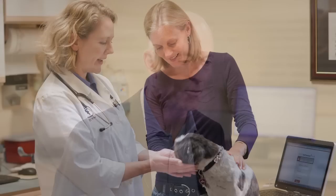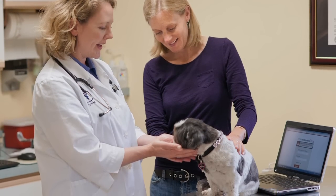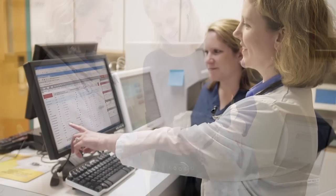I am Brad Brazel, Director of the IDEXX Integrated Practice in Westbrook, Maine. VetConnect Plus is a perfect example of how we're taking advantage of the revolution in cloud-based technology today to provide a level of service that our veterinarians have not been able to provide to their clients up till now. VetConnect Plus is profound and its impact is incredible, but what it does is essentially something really simple.